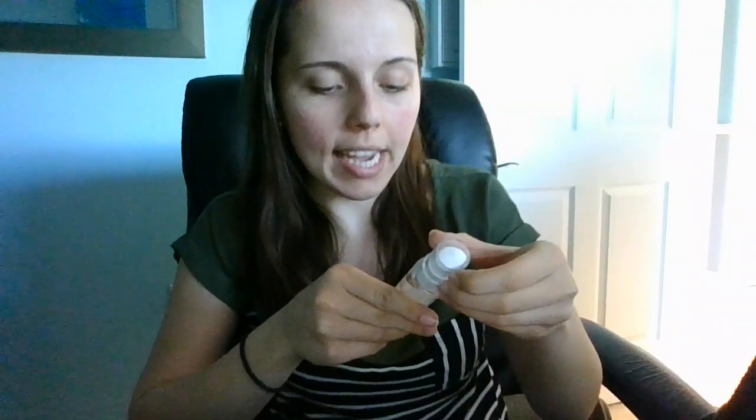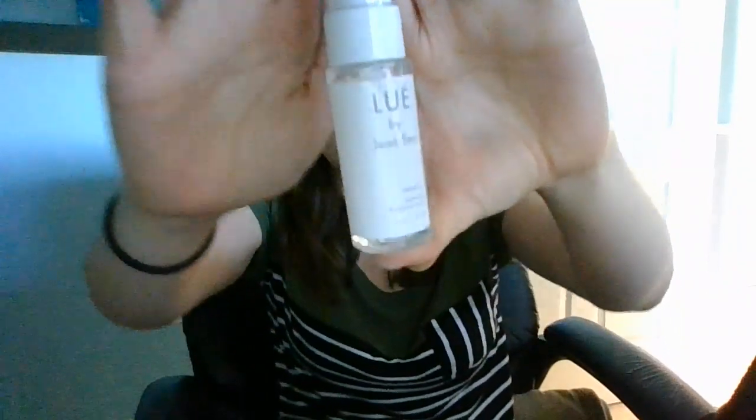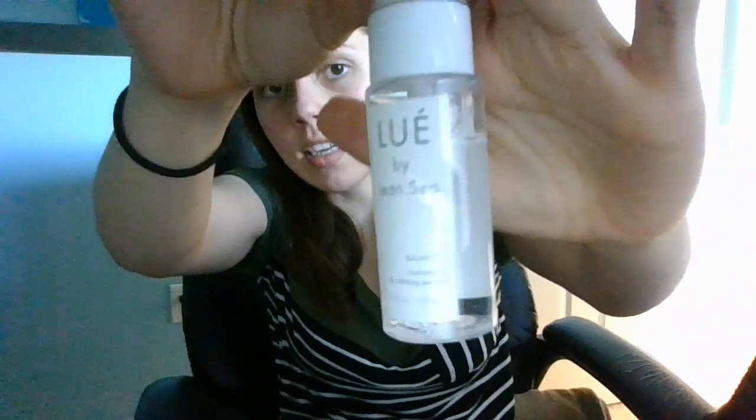It smells nice. Here is a hydrating and calming serum — so another thing for my face. There's the toner, and then this serum that I just throw on right after cleansing my face.